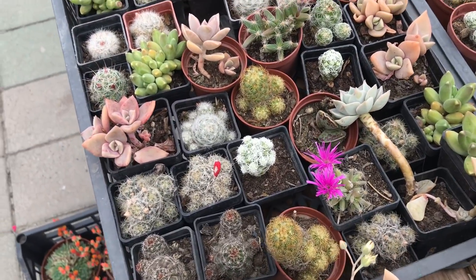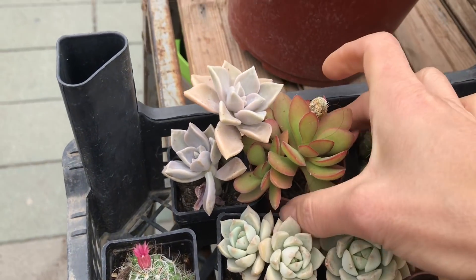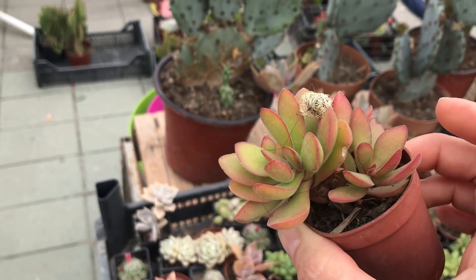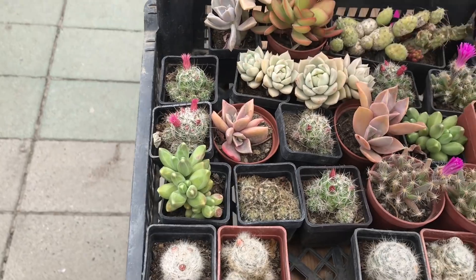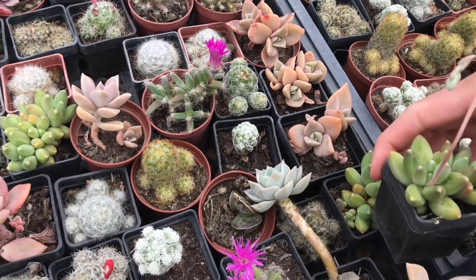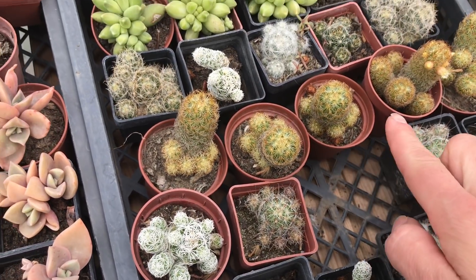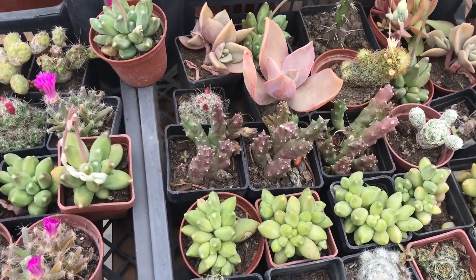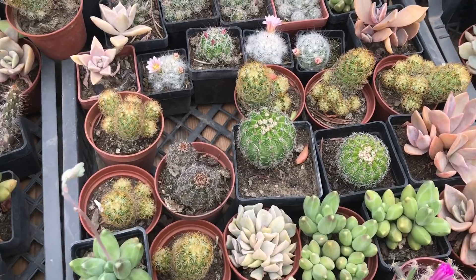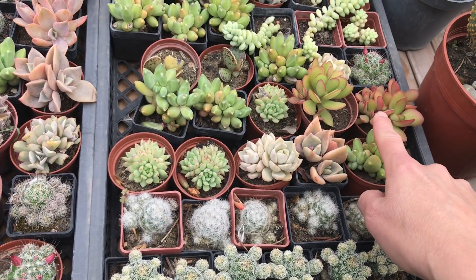I think I actually bought this one here — I don't know which one it is, I really like it. This one here I don't know the name of, but it's really pretty and preparing to bloom — look at the color, just gorgeous. There are a lot of little mammillarias; I think these are all one dollar here, really great price.